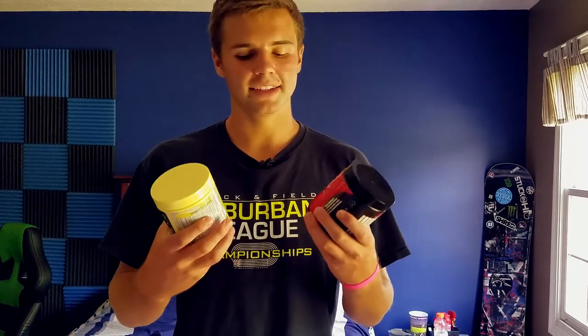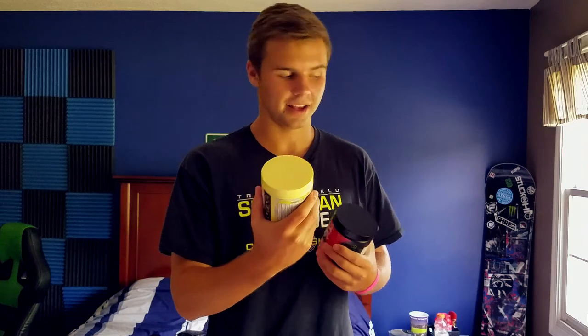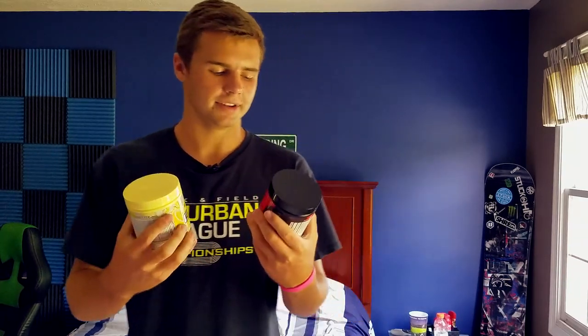For number two I couldn't really decide, so I chose both watermelon and lemonade. If you're going to get lemon lime, pink lemonade, or lemonade, I highly suggest getting actual lemonade — it's a lot sweeter and not as sour. Watermelon is a very chill flavor too. Put some ice cubes in it and it makes it 20 times better. Both of these are really refreshing flavors, so lemonade and watermelon tie for number two.